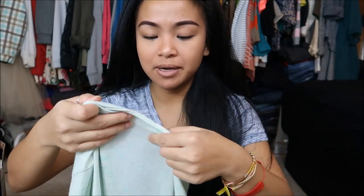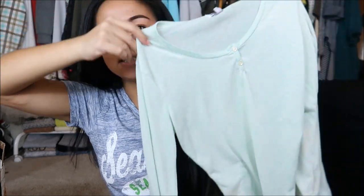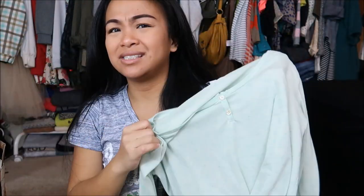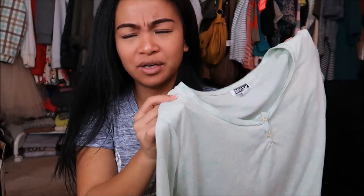The next thing I have is by Roxy in a size large. It's this really pretty light teal long sleeve. I'm not sure if you can see the color — it sort of washes out on camera — but it's a really pretty color. I think this would go great for snowboarding or layering.